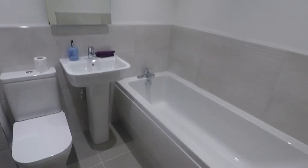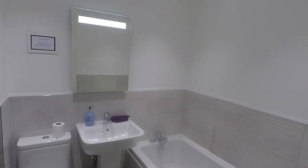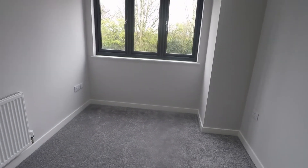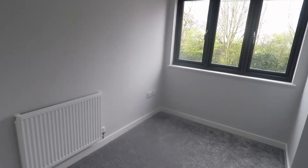Through here we have the family bathroom — a modern white bathroom suite, half tiled with grey feature tiles and an illuminated mirror on the wall. You also have a chrome towel rail just on the left. Then we have two bedrooms at the front. Bedroom number four is a single room. Bedroom number three is slightly larger — a large single room with potential to fit a double bed in here — and overlooking the front of the property.